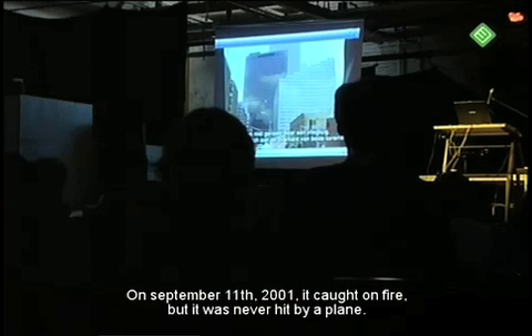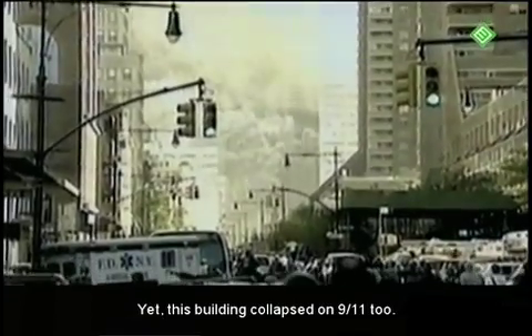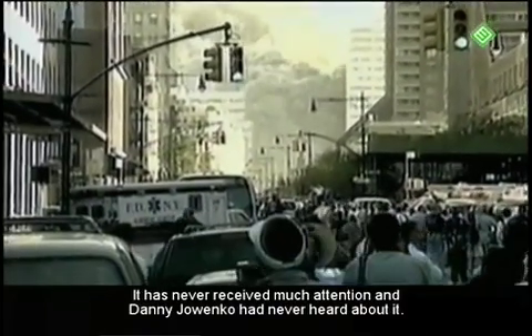On September 11, 2001, this building was also affected. This situation has never received a lot of attention.